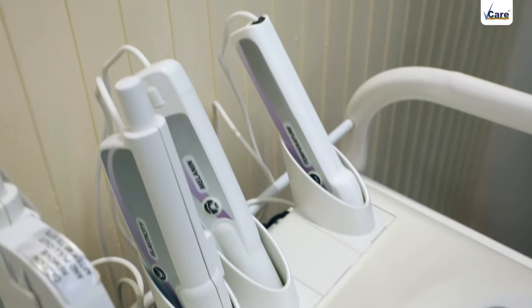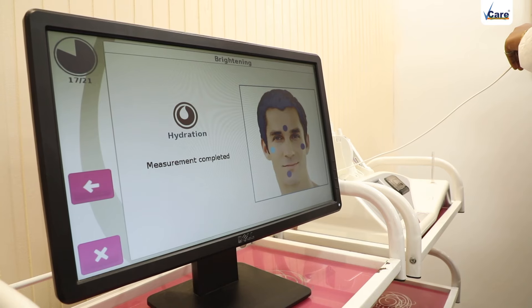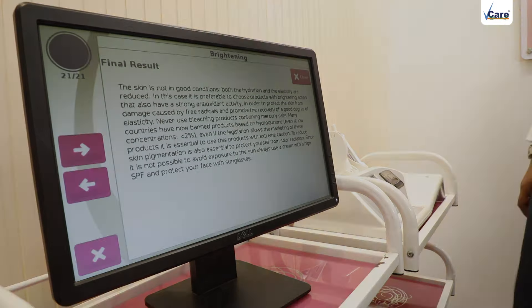Initially, I wanted to proceed with skin testing — this is an advanced test to know precisely about the condition of the skin. For this client, it was observed that there was more melanin activity in these areas, which resulted in the dark patches.